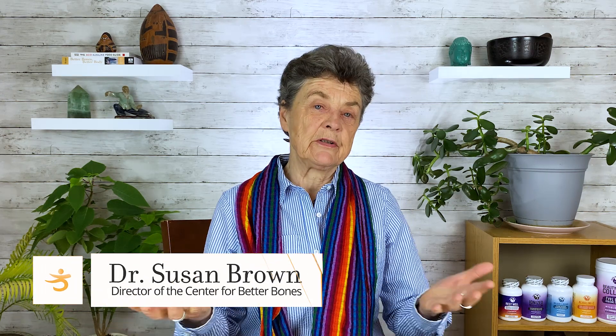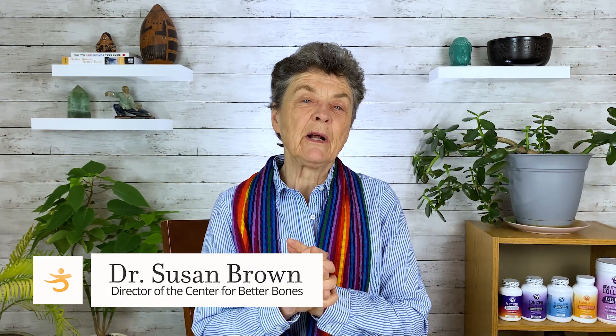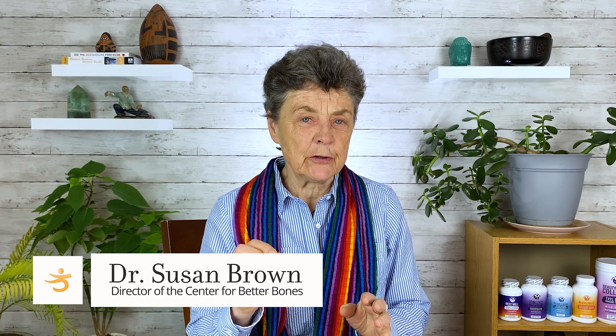Hi everyone, Dr. Susan Brown at the Center for Better Bones. Today I want to begin to introduce you to a really interesting phenomena that I've discovered in my clinical practice, and that is a phenomena which I call low turnover osteoporosis.